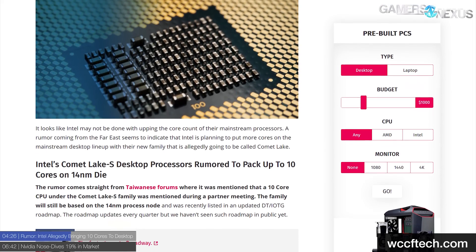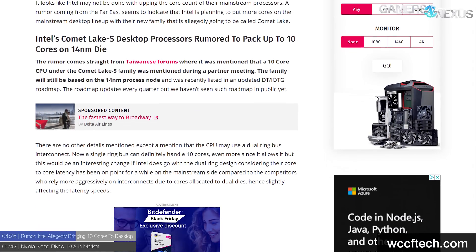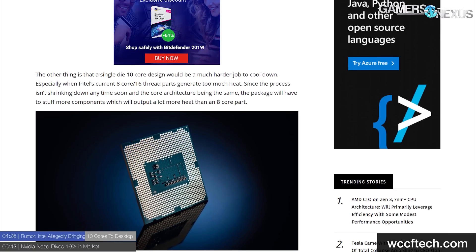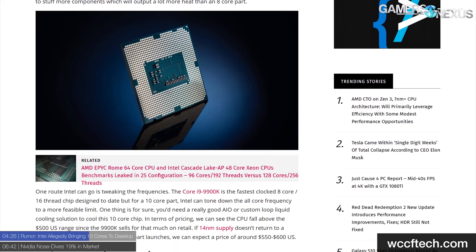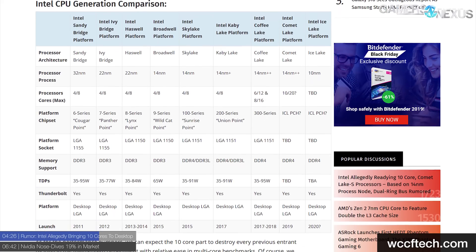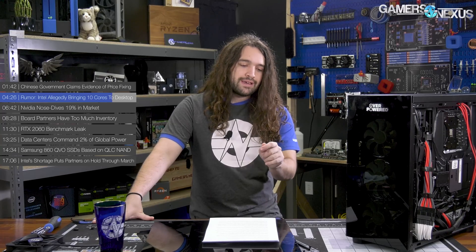There's a new rumor from Taiwanese forums suggesting Intel could be ready with 10-core parts for mainstream desktop with a Comet Lake S lineup. The S demarcation covers all desktop CPUs — so an 8700K would be an S CPU. Details are scarce; the rumor only alludes to 10 cores based on Intel's 14 nanometer, and there could be an additional ring bus introduced to the design. Comet Lake is rumored to be the micro-architectural successor to Coffee Lake and Whiskey Lake, supposedly slated for mid-2019. We have not confirmed this with our sources yet, though the timing makes sense.